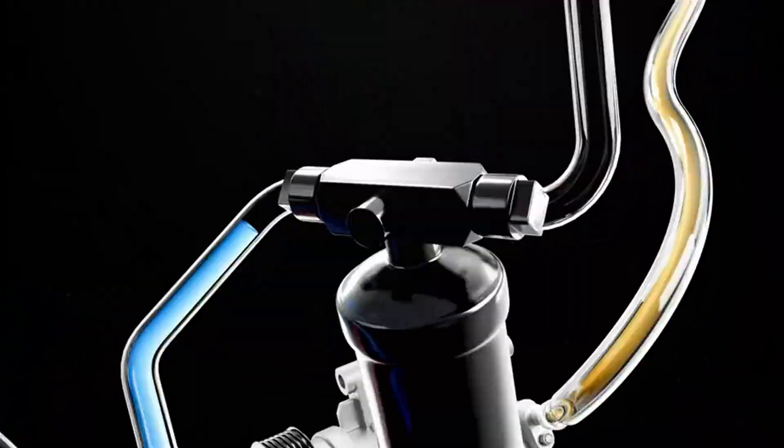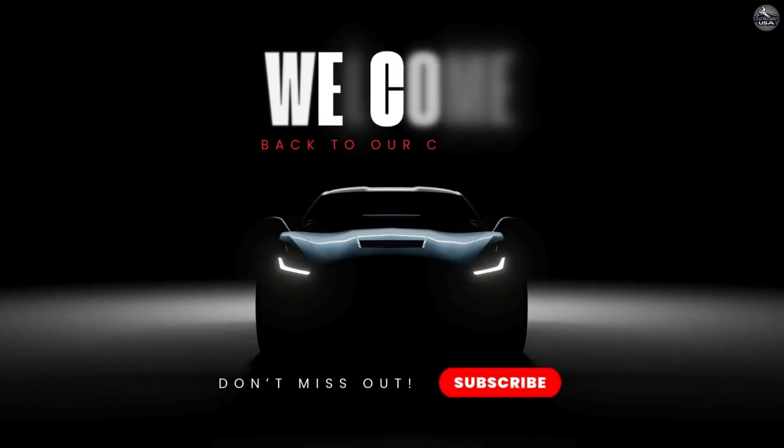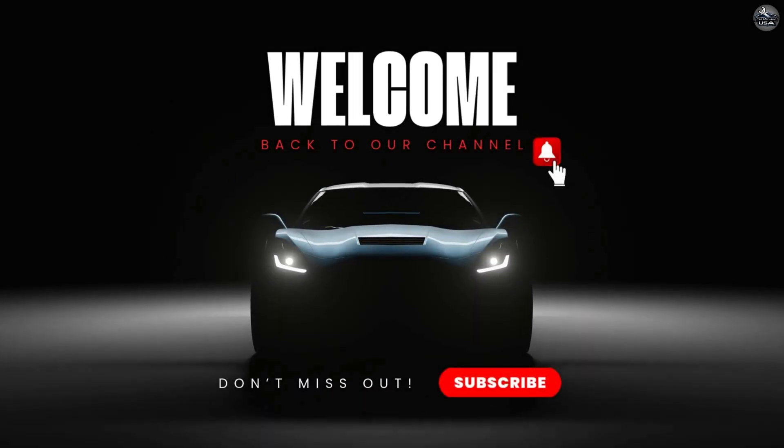One minute you're sweating bullets, the next — icy bliss. Hello friends, welcome back to the channel where we make car care simple, fun and stress-free.